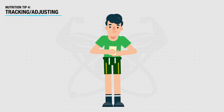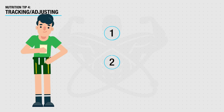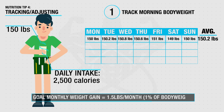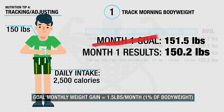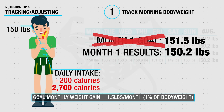The last step has to do with tracking and adjusting your plan accordingly. Track your morning body weight every day and take a weekly average at the end of each week. If after a month you haven't gained any weight or failed to hit roughly 1% of your body weight per month, that's an indication to bump up your calories slightly by ingesting some extra carbs and/or fats, and keep doing this until you're on track with your monthly weight gain targets.